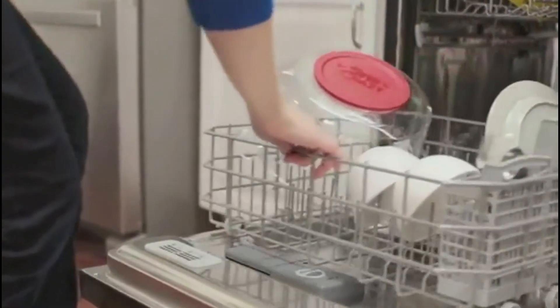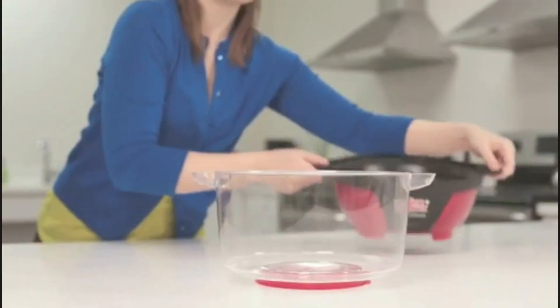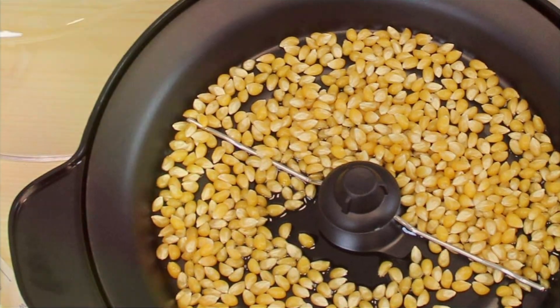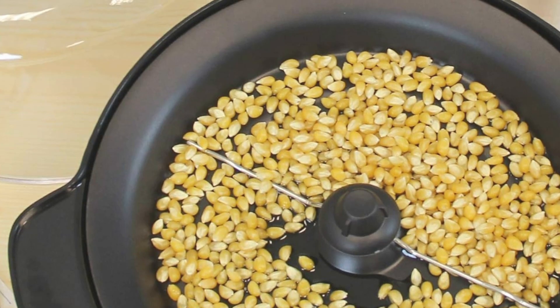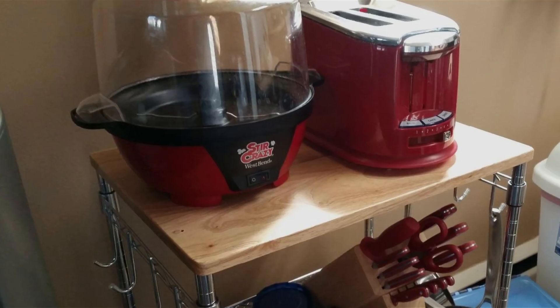The non-stick coated plate and durable construction make it a breeze to clean and maintain. Its red design is not just visually appealing, but also signifies the joy and excitement it brings to your home entertainment, emphasizing its appeal as a practical yet fun addition to any kitchen or entertainment setup.